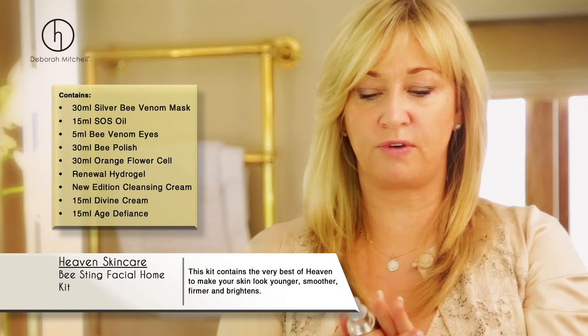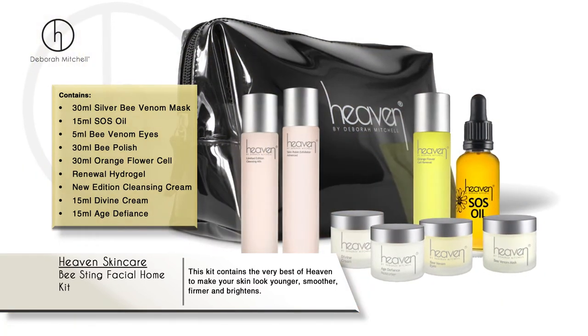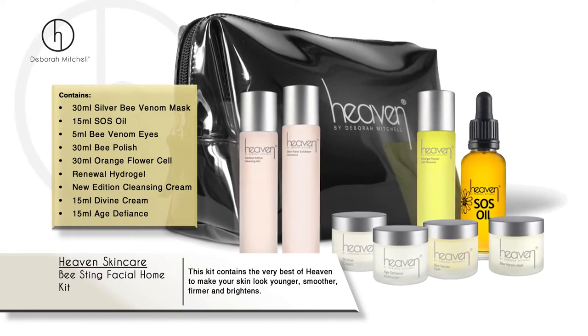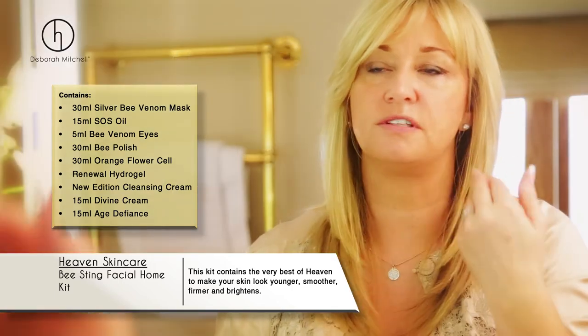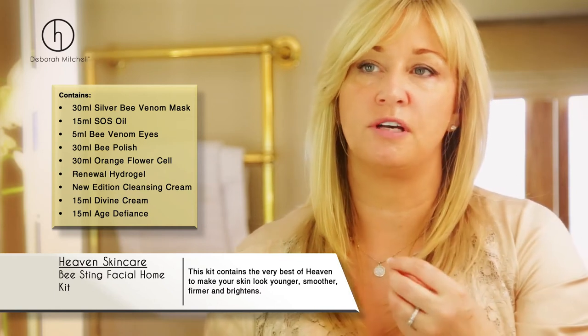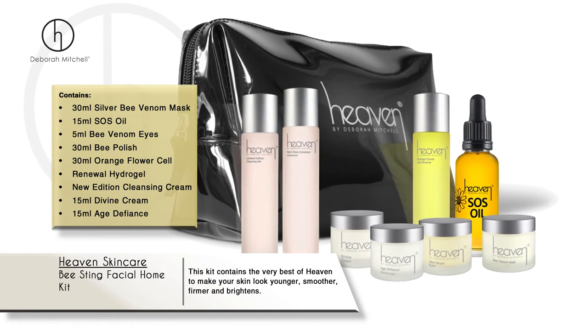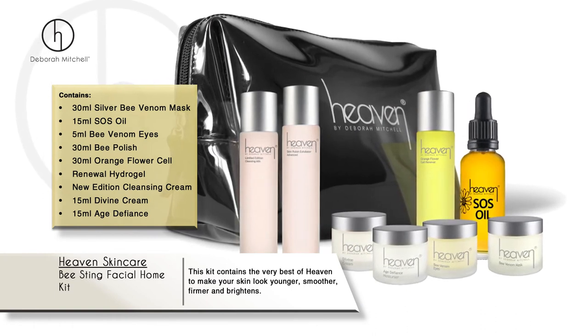We've got three different oils: the aleotherapy oil, which is good for redness and very good for rosacea; the clarifying oil, which clears the skin; and the dream oil, which helps with redness, calms the skin down, and smells beautiful at night.